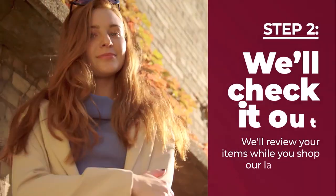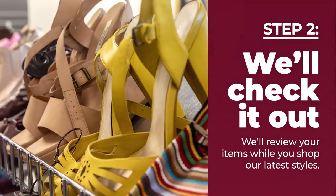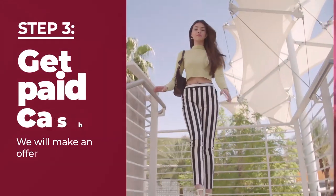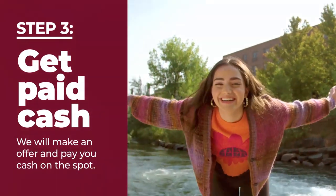Two, we will look through your items while you check out the latest styles all at up to 70% off regular retail prices. Three, we will make an offer and pay you cash on the spot for anything we buy.